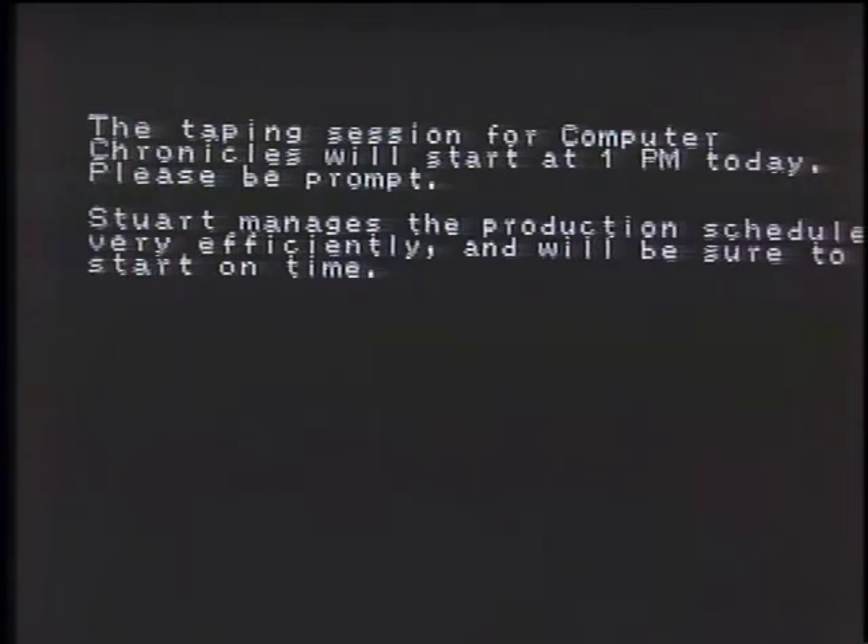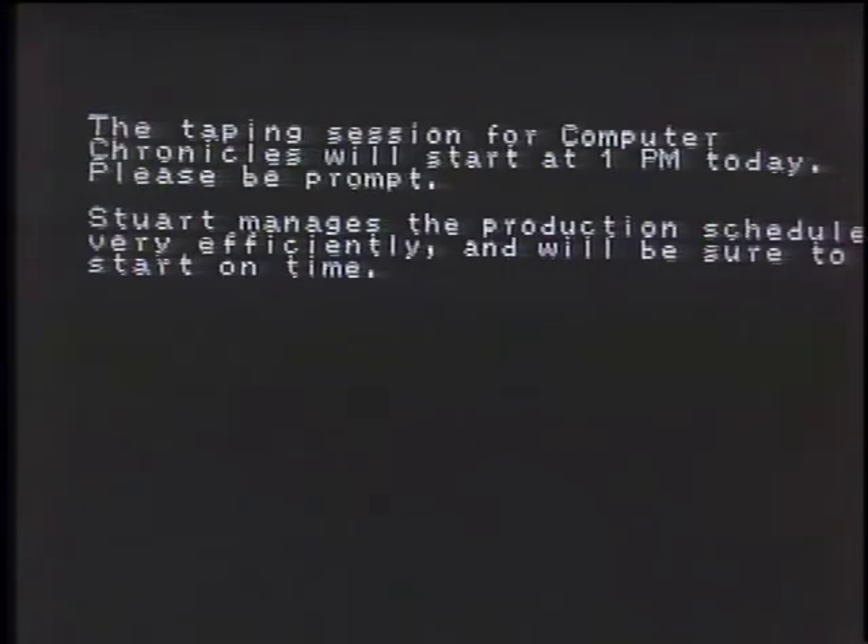[Faster playback:] The taping session for Computer Chronicles will start at 1 p.m. today. Please be prompt. Or I can even make it spell: T-A-P-I-N-G. So if you want to find the spelling for a proper name. What about the other side of the coin — voice recognition? How far are we from being able to pick up a phone, call in a message, and have it stored as ASCII text in a computer? The capability to do speech-to-text over the telephone is still a little bit away, though the capability to recognize individual digits — essentially touch-tone pad replacement — is close at hand.